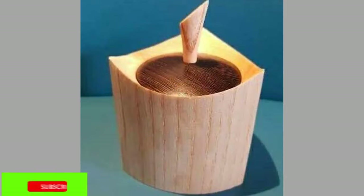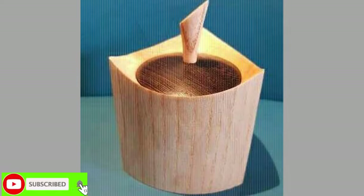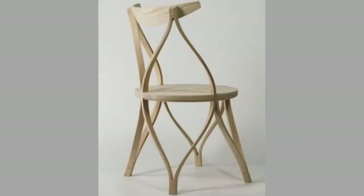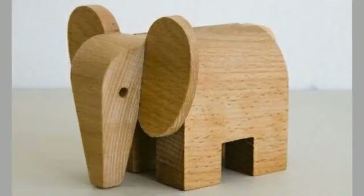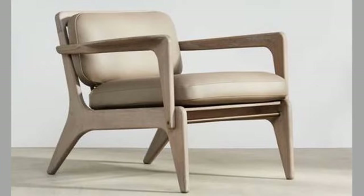When considering sustainable furniture for your home or office, life cycle assessment is a key consideration. Life cycle assessment is a holistic scientific approach that considers the resources consumed and the emissions released during a product's manufacture, use, and disposal. According to life cycle assessment studies, compared to non-wood products, wood consistently comes out on top.